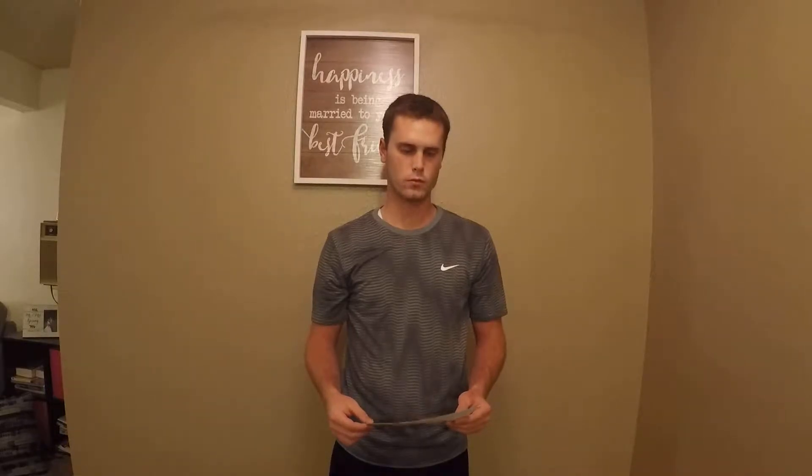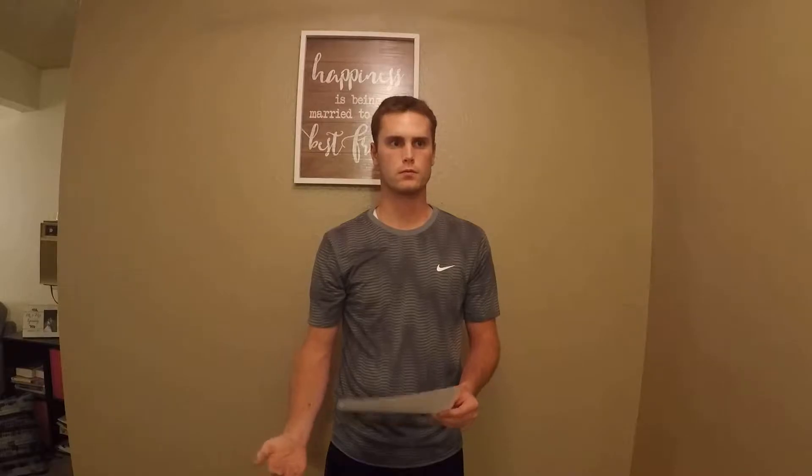Their goal is basically to alleviate food insecurity where it exists so that ISU students, teachers, and faculty can continue to explore, discover, and persevere in our college pursuits. They do that by removing the food insecurity barrier that a lot of students face.